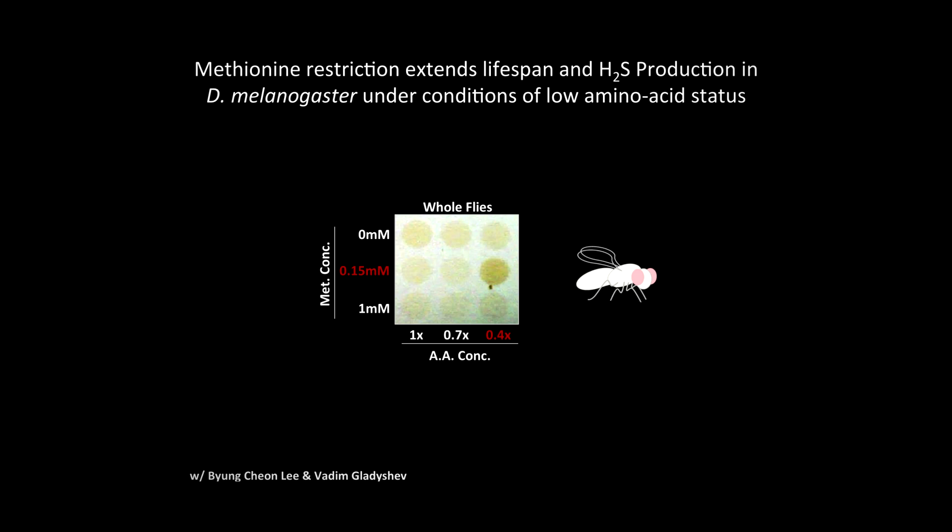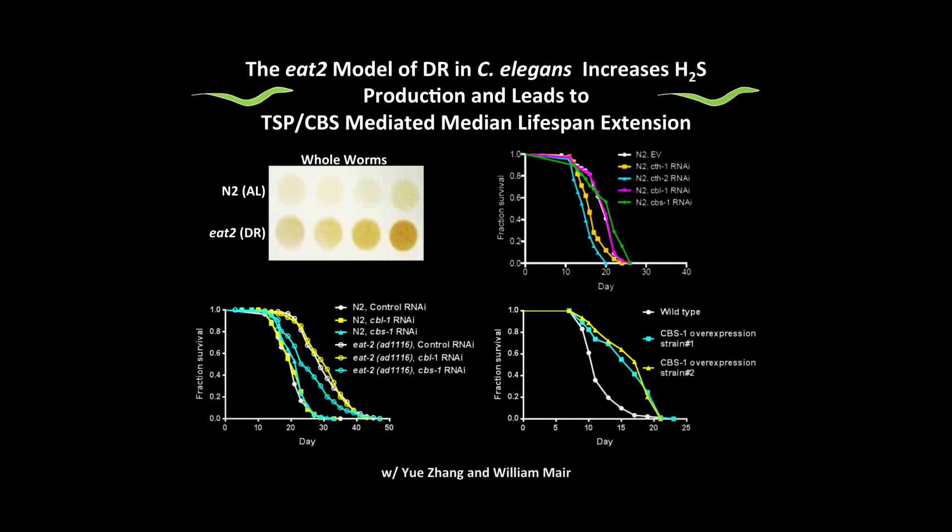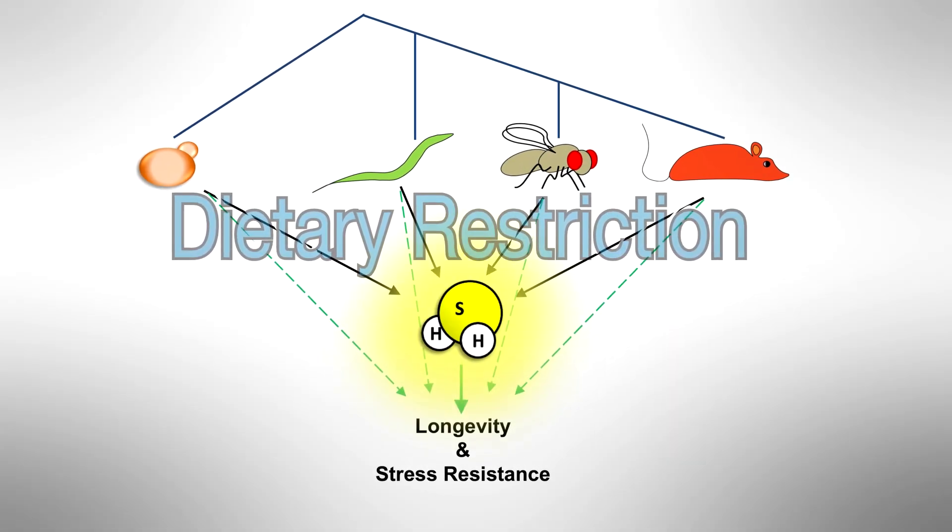Having shown that hydrogen sulfide played a role in protection against acute surgical stress, we were then interested in asking the bigger question: does hydrogen sulfide play a role in the longevity benefits of dietary restriction? In lower organisms where dietary restriction also increases lifespan, hydrogen sulfide was produced — and this was true in flies, in worms, and in yeast. Specifically in worms, in collaboration with Will Mayer at the School of Public Health, a similar gene involved in hydrogen sulfide production was required for the benefits of dietary restriction. It appears there is an evolutionarily conserved role for increased hydrogen sulfide production upon multiple dietary restriction regimens.